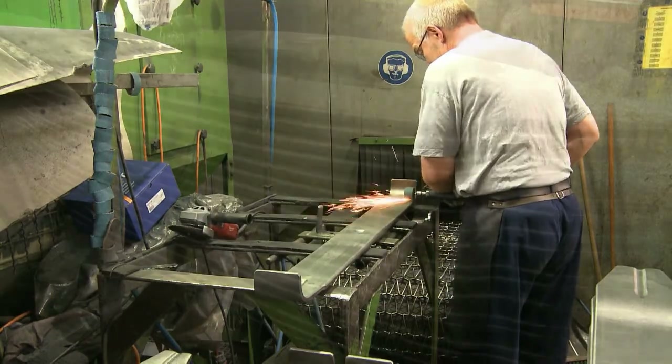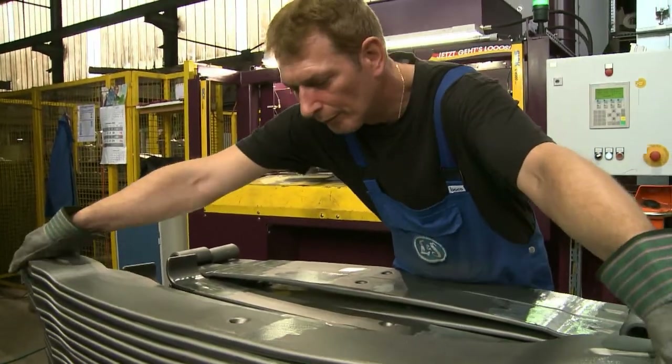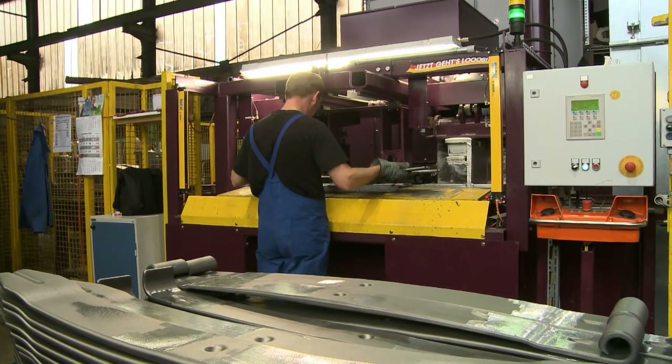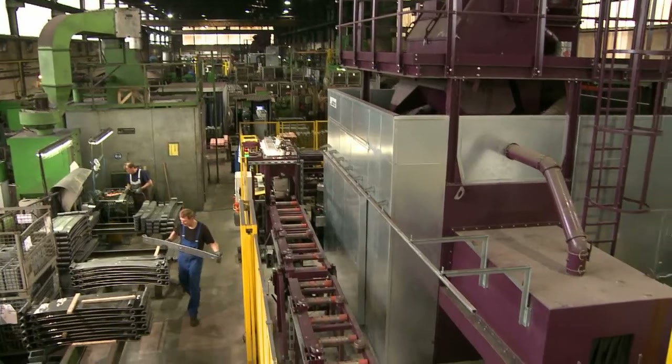An integral part of the manufacturing process is the hardening of workpieces by means of shot peening. We at Octos have delivered two shot peening units for this very purpose. First, let's take a closer look at the parabolic springs.